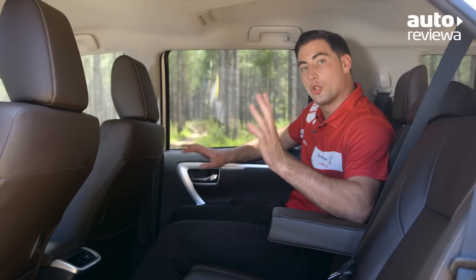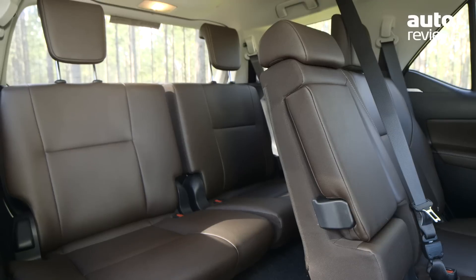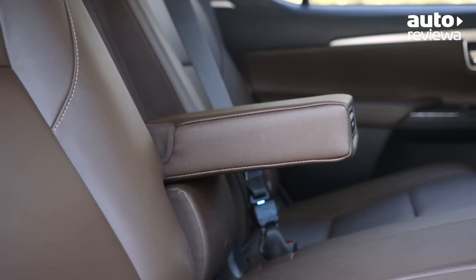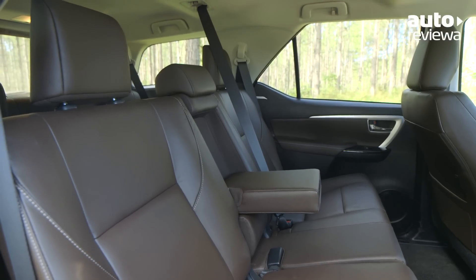The Fortuner offers space for two additional passengers in the third row, which are easily accessed via the sliding seats in the second row. Air conditioning vents for all three rows also ensure passenger comfort.